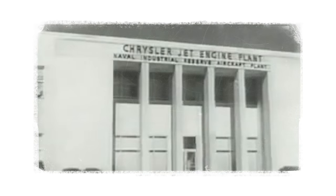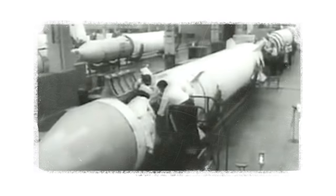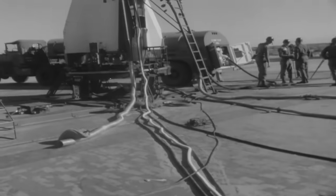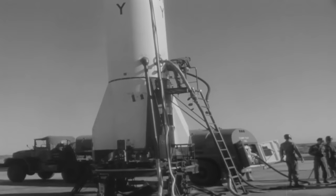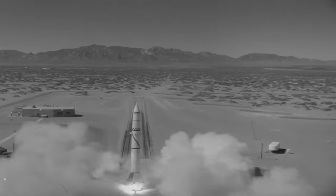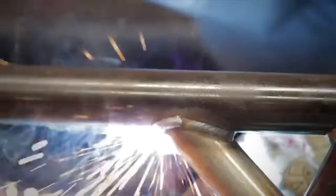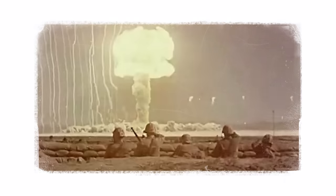Dodge even brought in a guy from Chrysler's missile division to work on the Daytona project. Chrysler had a missile division — they built ballistic missiles for the government, missiles designed by Nazi scientists brought over after World War II. It was called Operation Paperclip. John Poynter was a literal rocket scientist. Chrysler thought that building the Daytona was more important than the Cold War. That's what I call having your priorities in order.